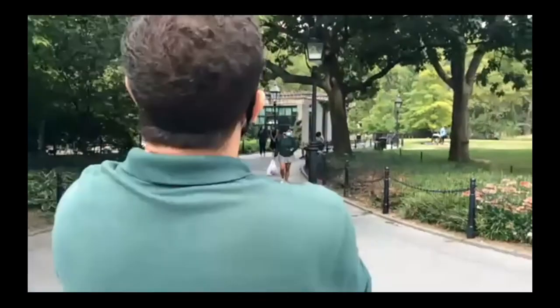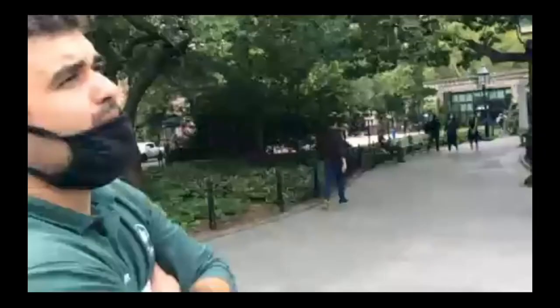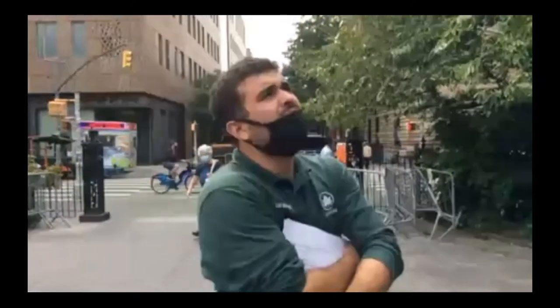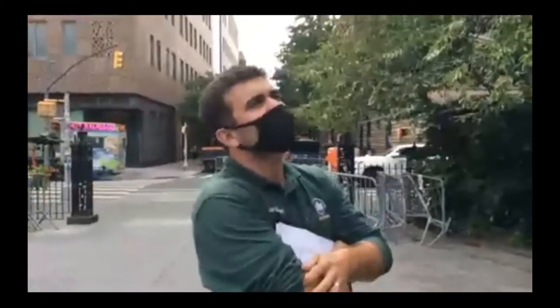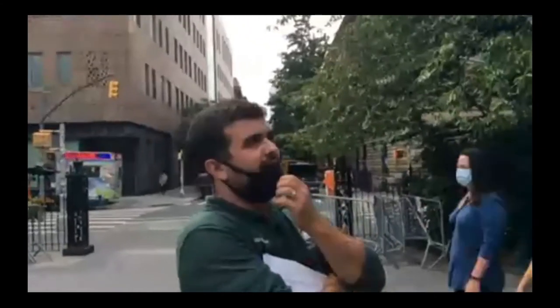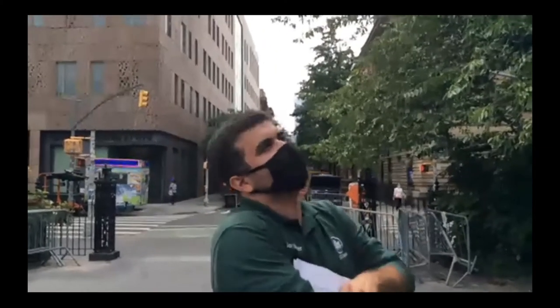Red Oak — called red because in the fall it can have a really nice red burgundy color. Last year wasn't so great, but I'm thinking that this year, because of how mild the winter was and the rainfall, it's going to be a really nice striking fall color.